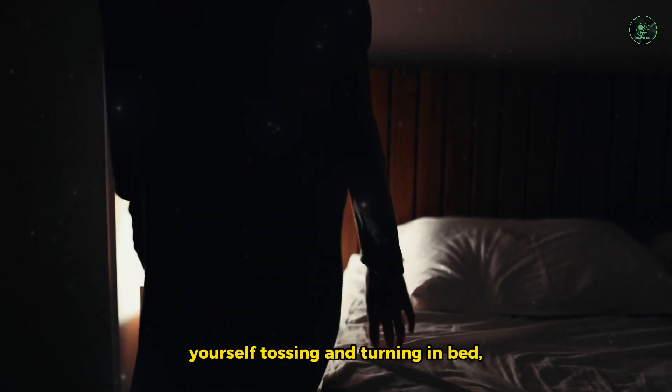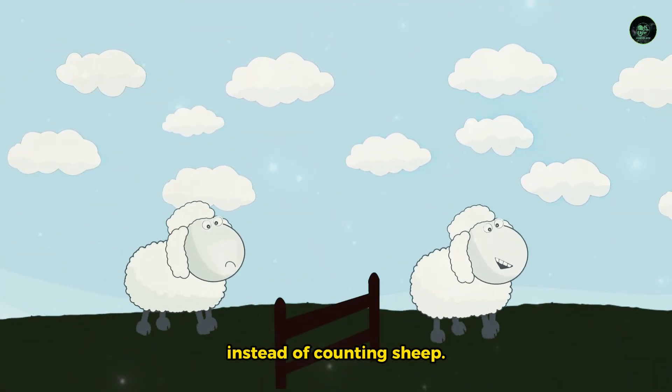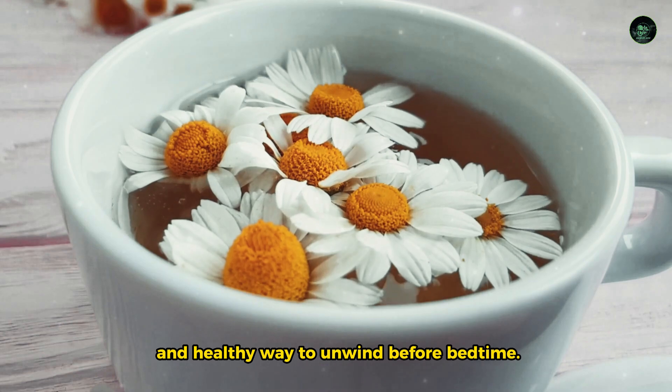So, the next time you find yourself tossing and turning in bed, reach for a cup of chamomile tea instead of counting sheep. Not only will it help you sleep, but it's also a tasty and healthy way to unwind before bedtime.